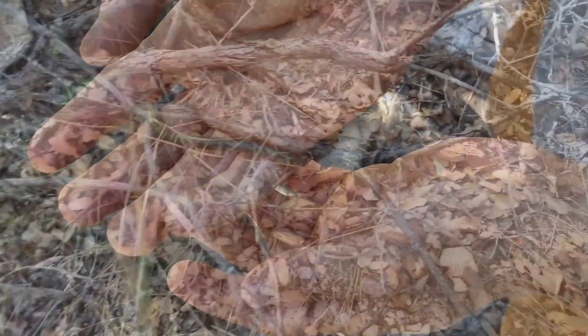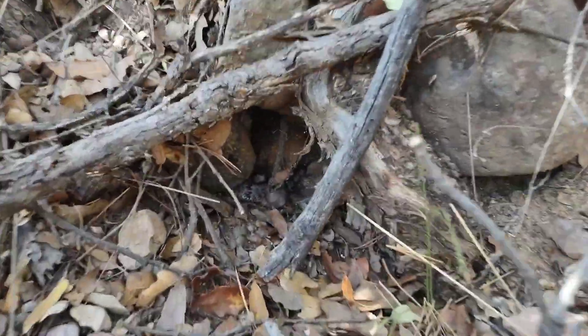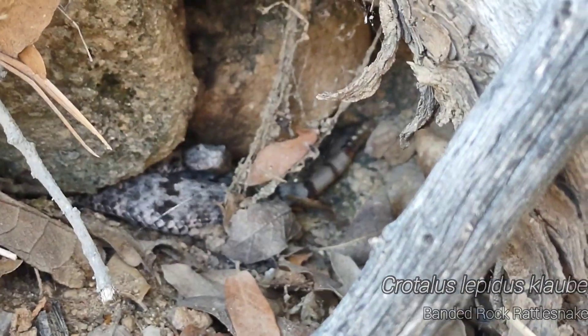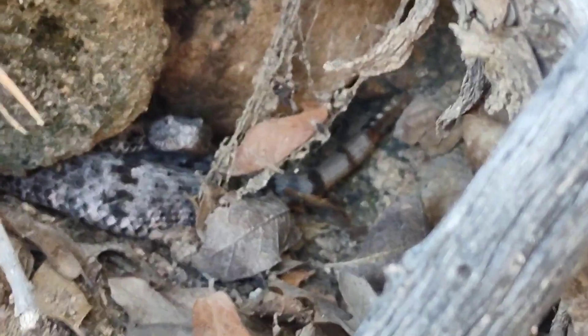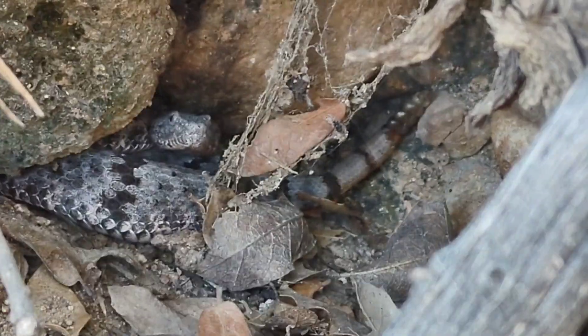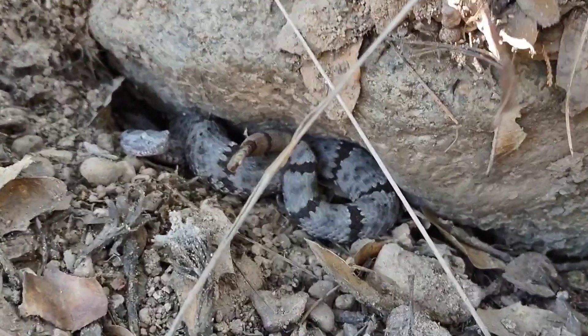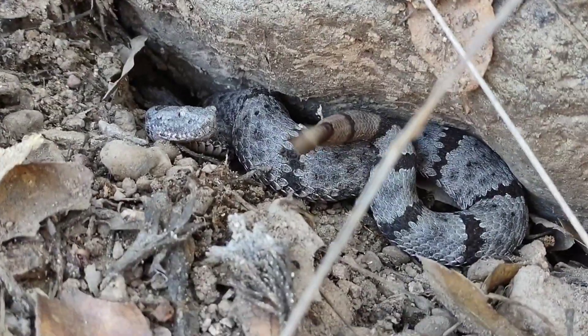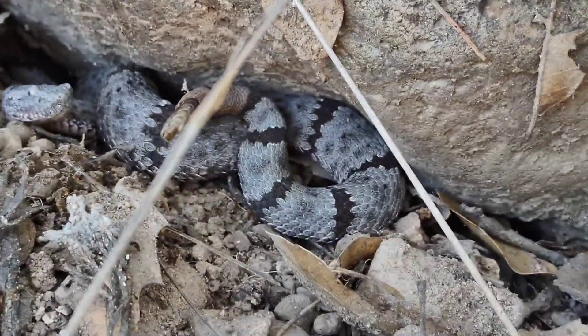We just spotted a banded rock rattlesnake — one of my favorite snakes in the state of Arizona, right there. So pretty. I'm way out of its strike range. That is beautiful.